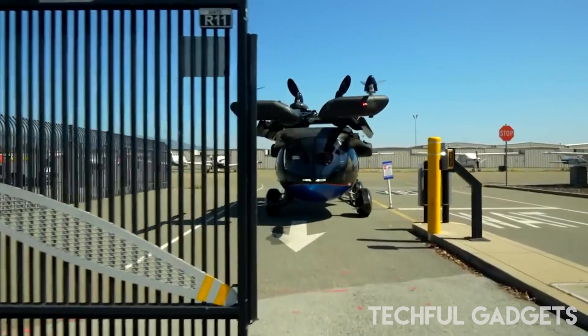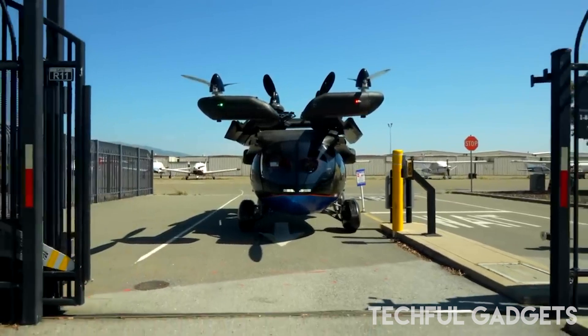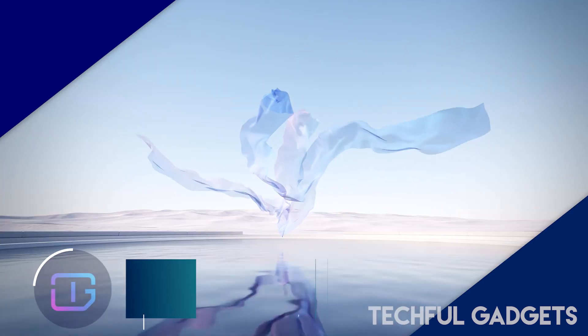The vehicle is equipped with electric motors in the wheels, capable of accelerating from 0 to 65 miles per hour (105 km/h) in less than five seconds.